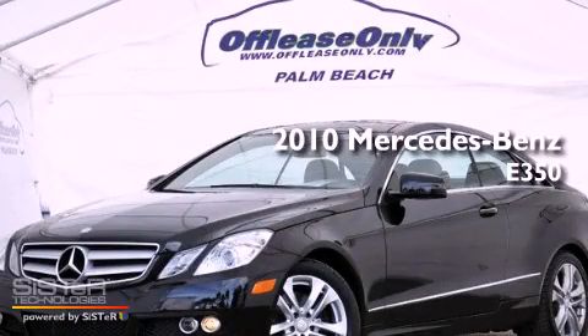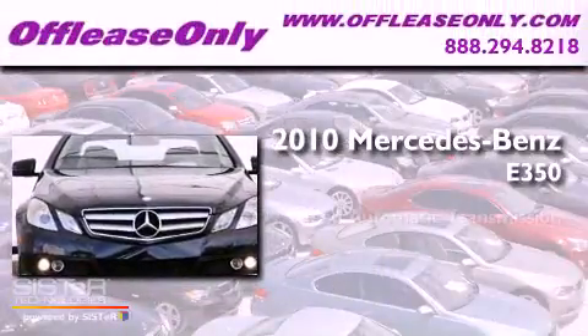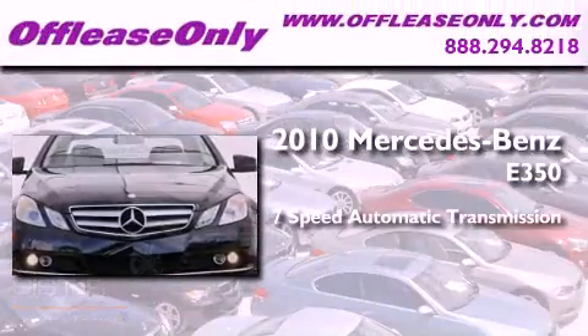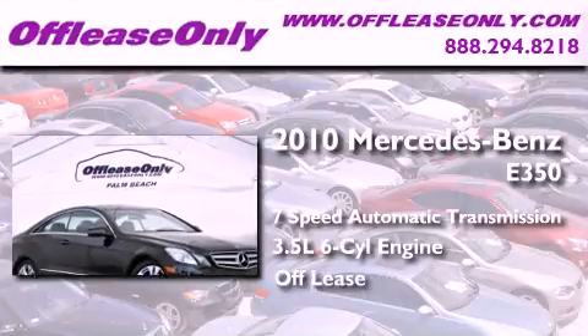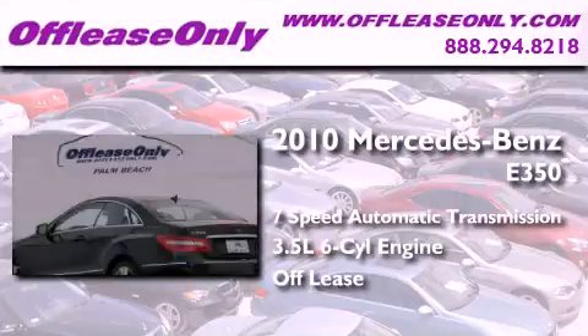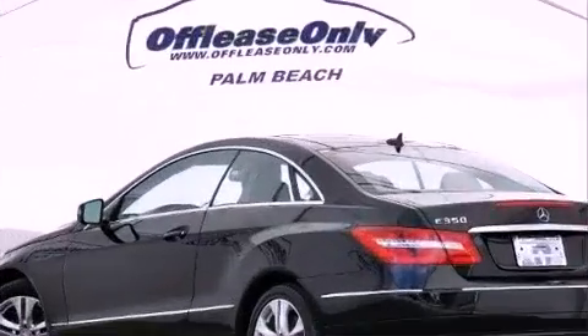This is a 2010 Mercedes-Benz E350. This car has a 7-speed automatic transmission, a 3.5-liter V6, and having just come off lease, this Mercedes-Benz is in like-new condition.